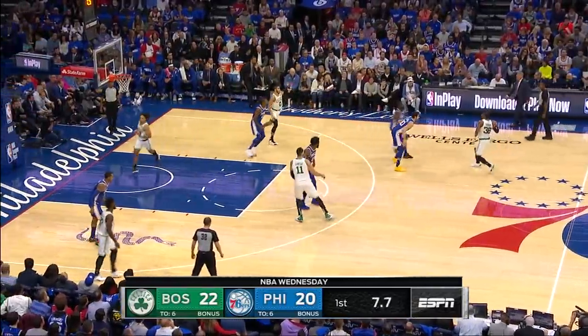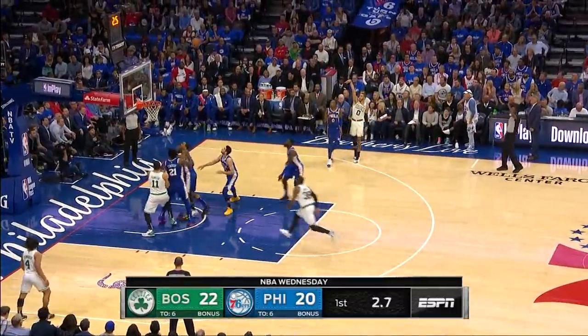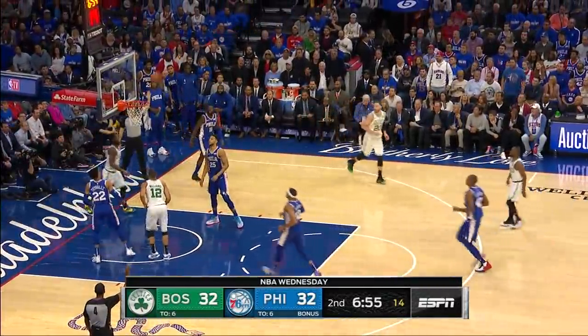Tatum inside with a nice Eurostep. Knocked him over. But now look, Cantor knows offensive rebounding because he's one of the best. And that's how you get them. It comes out to Wanamaker. They got a three on two. Wanamaker kicks it back out to Walker for three.